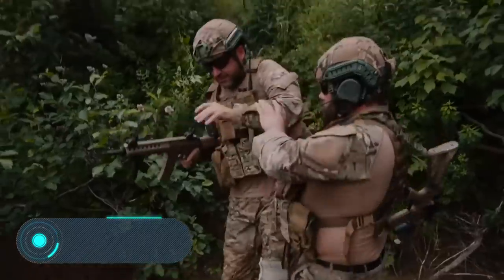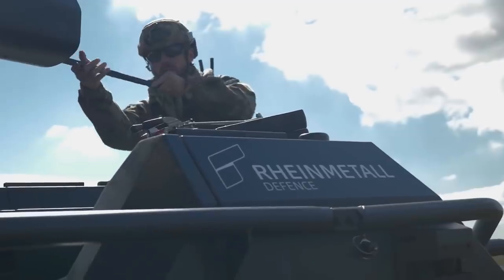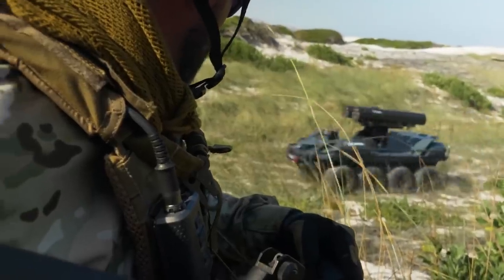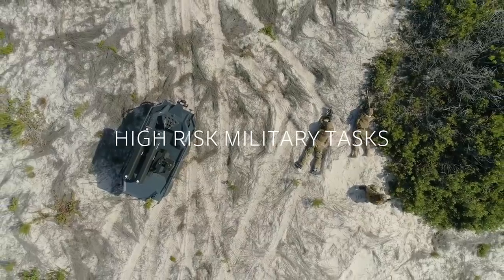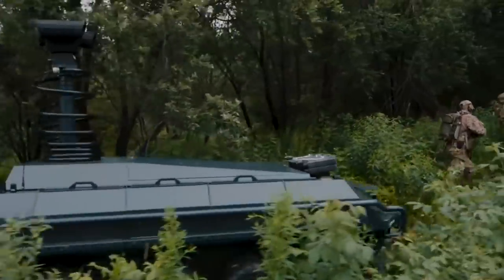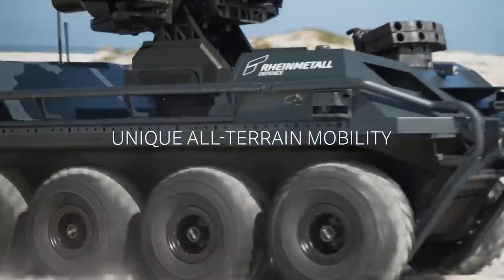Mission Master. The next invention is a universal wheeled platform capable of performing a large number of different tasks. Mission Master from the German company Rheinmetall Defence will be useful in reconnaissance and surveillance operations. It's ideal for detecting chemical, biological, radiological, or nuclear weapons. If necessary, the Mission Master can also be used for medical evacuation and assisting in firefighting.